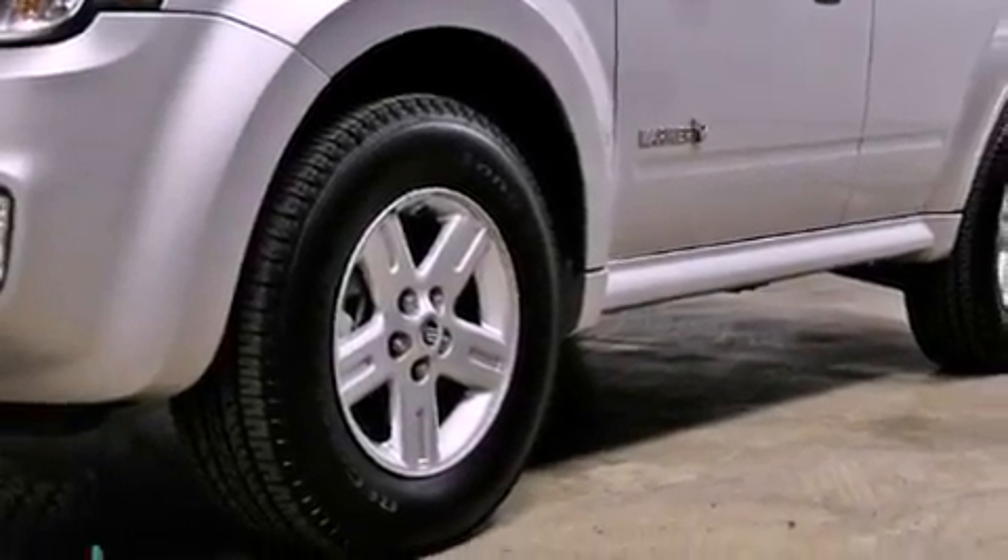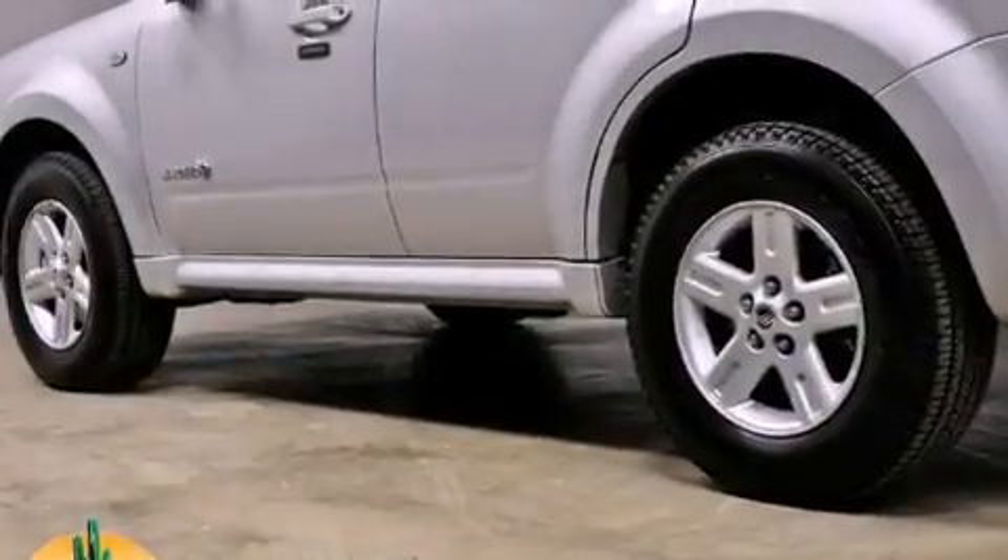With an EPA estimated rating of 30 miles per gallon on the highway, this automobile is clearly a fuel-efficient choice.